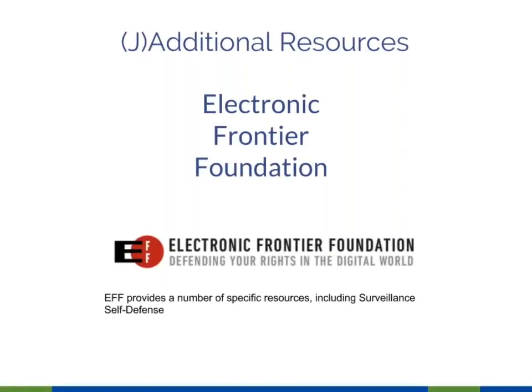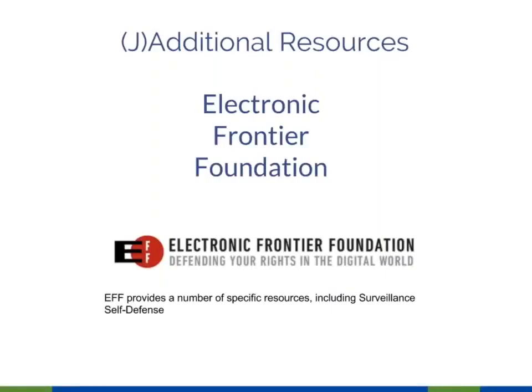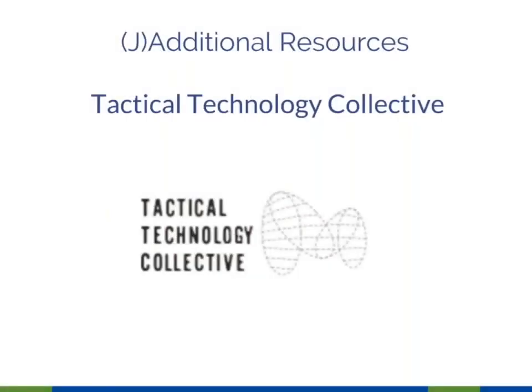Resource list: the Electronic Frontier Foundation is the gold standard for security tools and news, best practices for private communication, and advocacy for things like net neutrality and privacy. If you're looking for a great place to contribute money, EFF really deserves it. Digital Defenders has a variety of tools online including a first aid kit. Tactical Technology Collective has a ton of great resources, security trainings, and security handouts — not quite at the level of EFF, but a lot of great stuff.